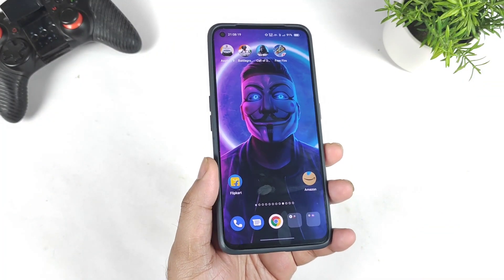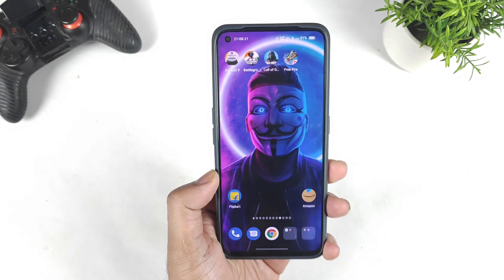Hi friends, welcome back to my channel SaiTaker. In this video I am going to talk about the Realme GT Neo 2 device.